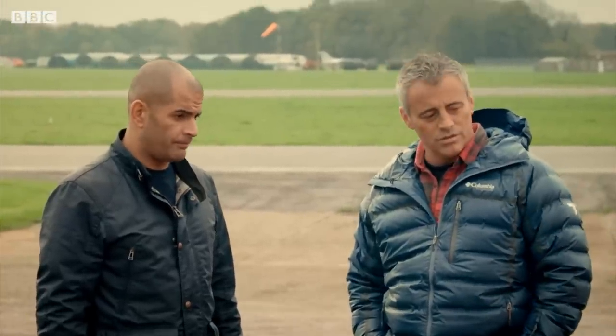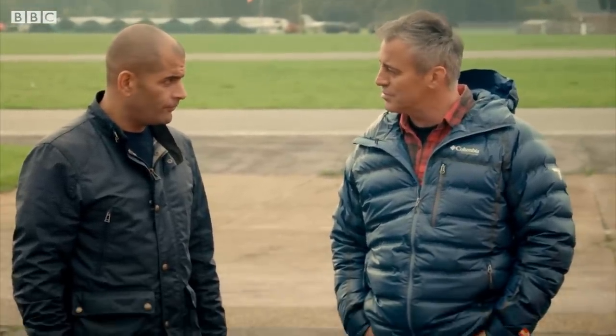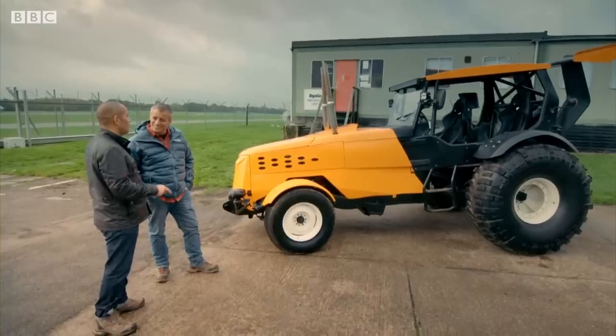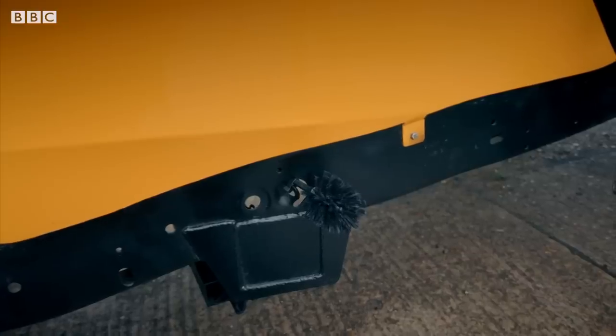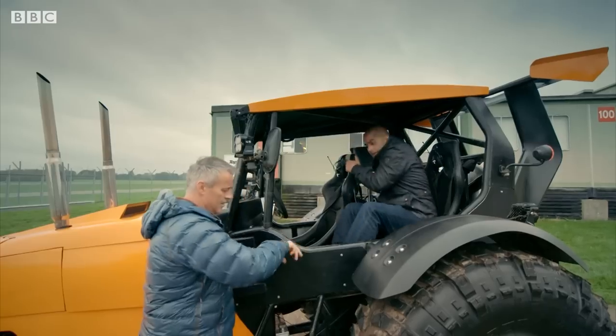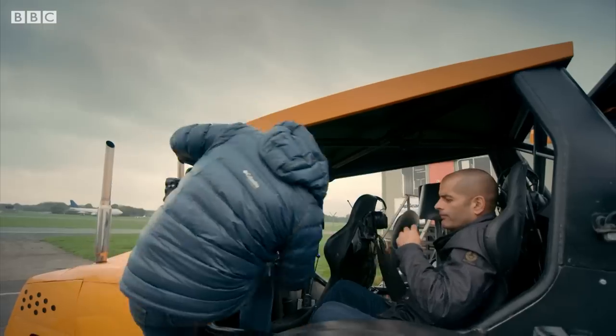It's a toilet brush, Matt. Well, it may have started out as a toilet brush, but now it's attached to a drill motor underneath there. Has it ever seen service in a toilet before here, or was it new when you put it on? Not important. What is important is how fast this tractor goes. Time to find out.